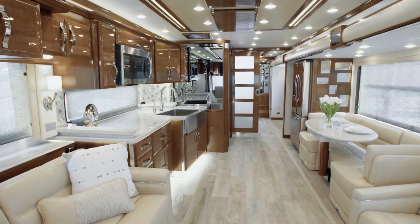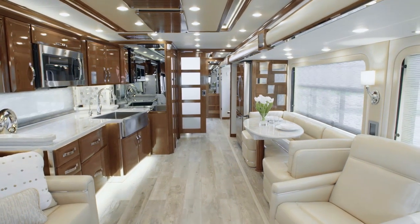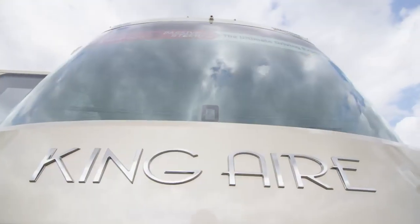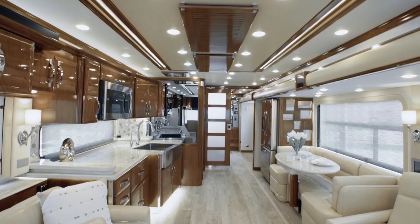It's our pleasure to take you on this tour of the 2020 King Air Luxury Motor Coach. The 2020 King Air is truly the jewel in Newmar's crown — a supremely luxurious coach that offers all the world-class amenities, features and appointments you expect, and a few that might even surprise you.